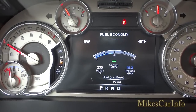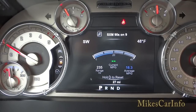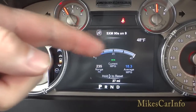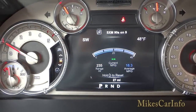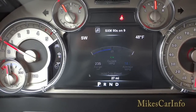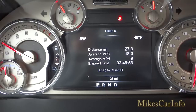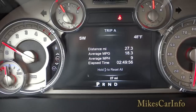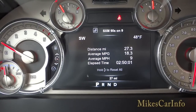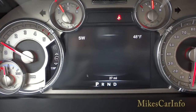Scrolling down to the next icon gives you fuel economy, including real-time fuel economy and a resettable average. It also gives you a range, which is 235 miles right now. There are two trips — A and B — and each one tracks not just distance but also average miles per gallon, average miles per hour, and the time it took to complete that trip.